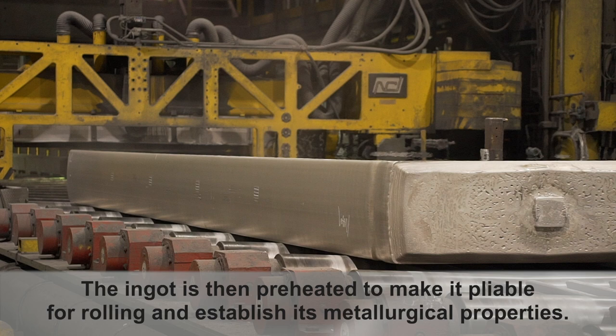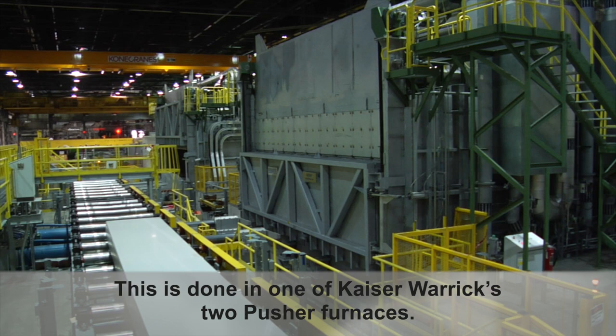The ingot is then preheated to make it pliable for rolling and establish its metallurgical properties. This is done in one of Kaiser Warwick's two pusher furnaces.